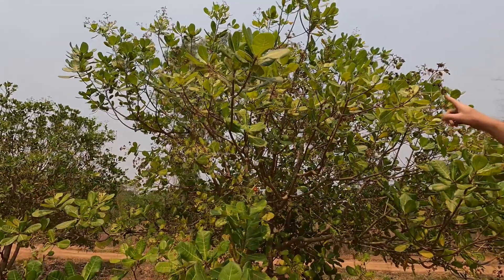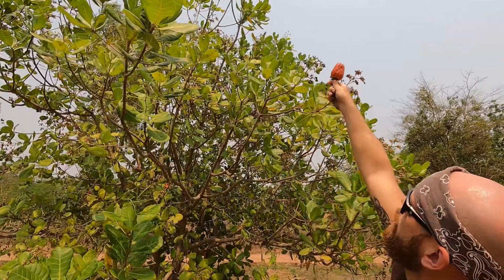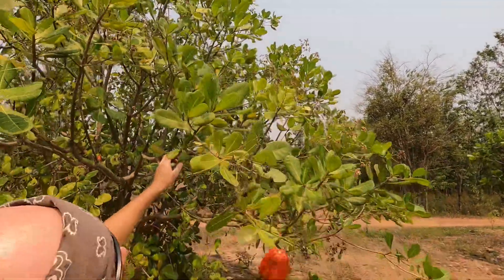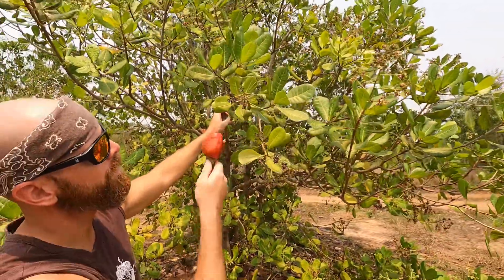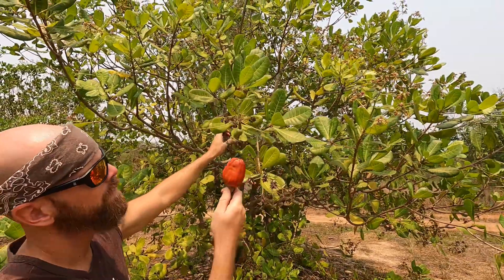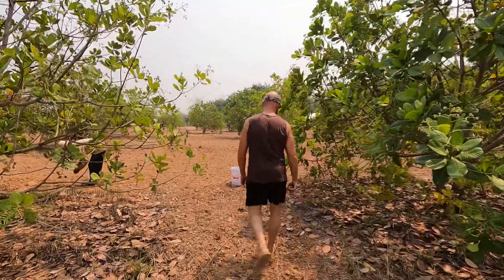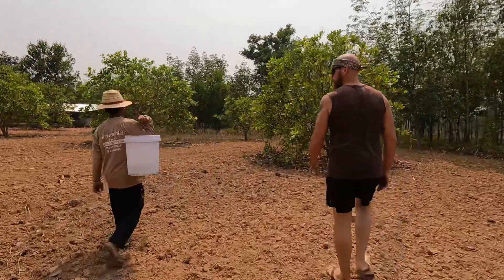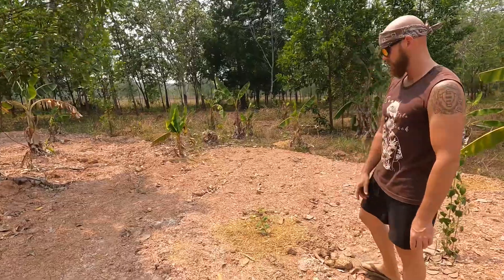It's interesting because the nut forms first and doesn't get any bigger — this is basically how big it gets. Then the apple grows much later. So you've got the nut already fully developed and the apple comes much later. These lemon trees are going to be really nice.